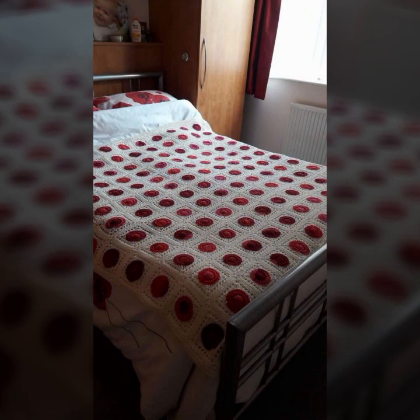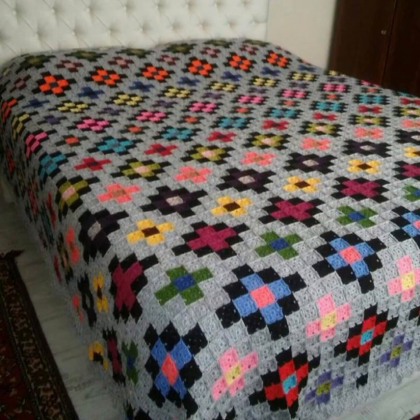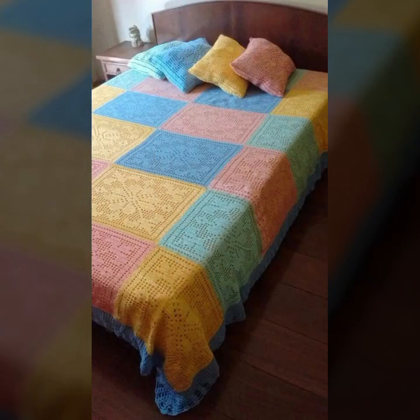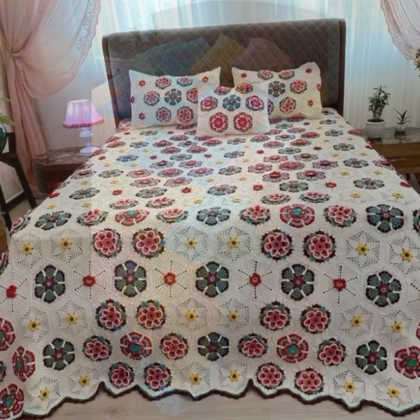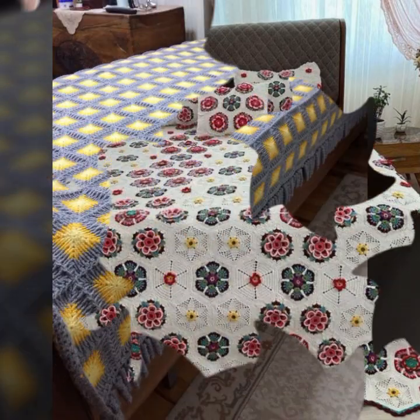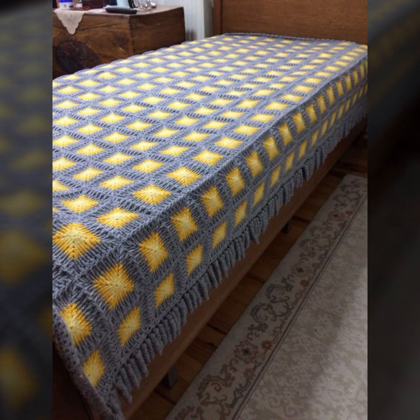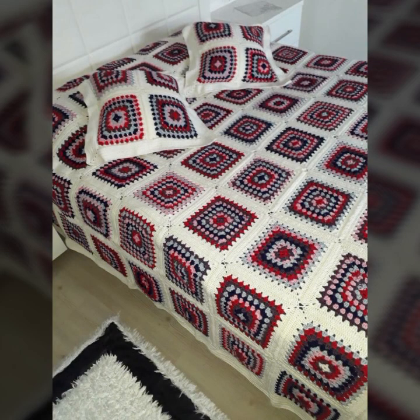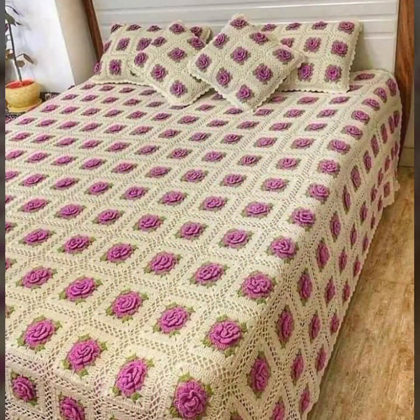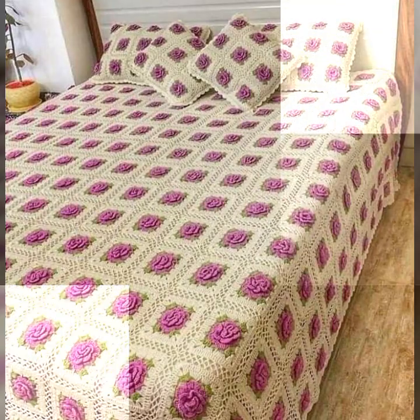You can easily make these beautiful bed sheets if you know crochet — quick and easy patterns. You can visit my channel and see more collections about crochet, women's fashion, baby fashion, and home accessories.